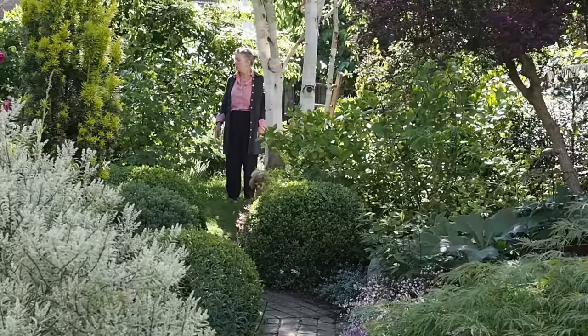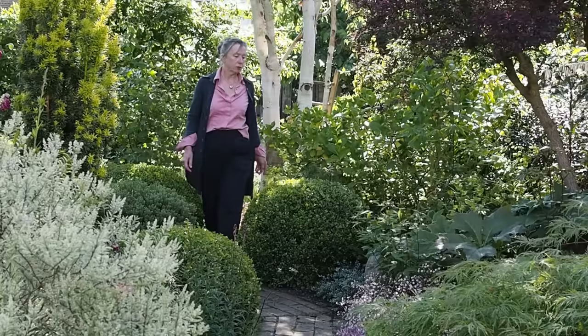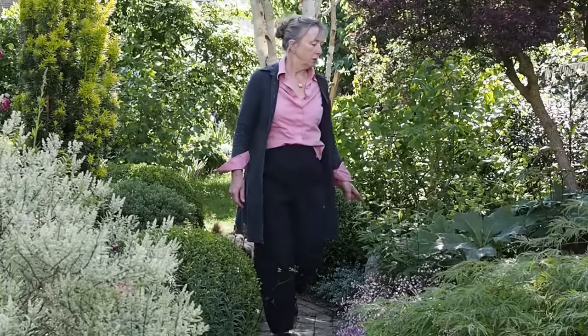Posie Gentles is a garden designer and her own garden is a wonderfully romantic and pretty place. She's opened for the National Garden Scheme here in Britain and also for Faversham Open Gardens, our own local garden scheme.